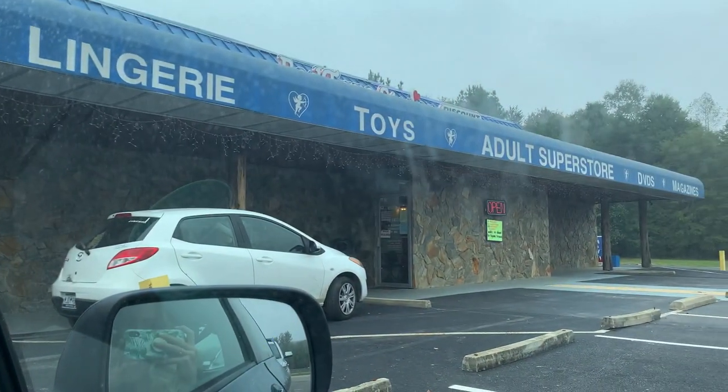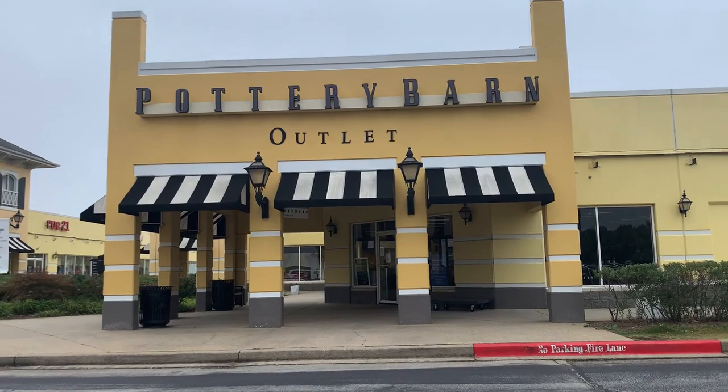Bad news — we just got pulled over. Mike was speeding in a construction zone. The speed limit was 55 and we were going over that. We are stopped in front of an adult superstore, which I just think is hilarious. Luckily we just got a warning, so we still have money to spend at Pottery Barn!